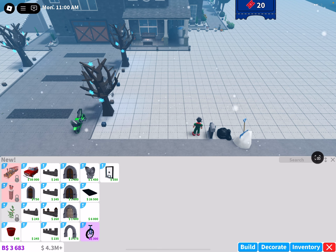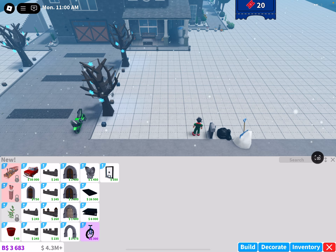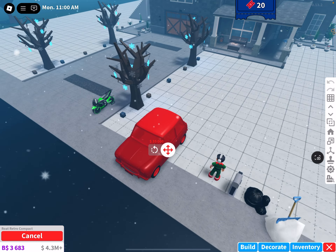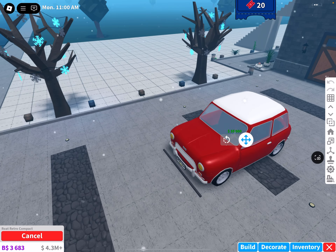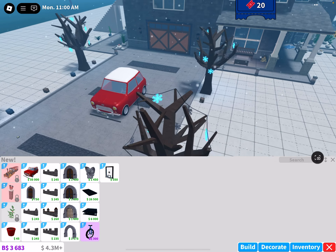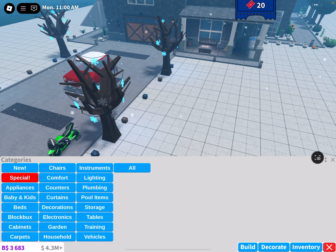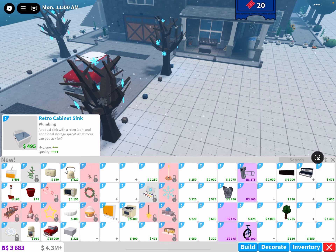We got a ceramic pot, we have a brand new car — let's see what this one looks like. I'm going to buy this one 100%. The next one — oh, we got a new retro cabinet!